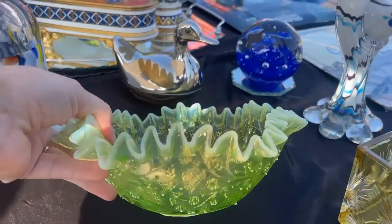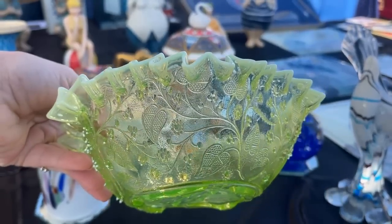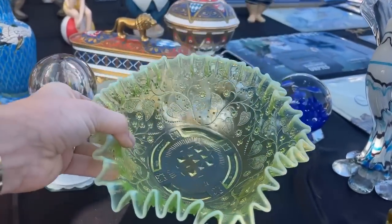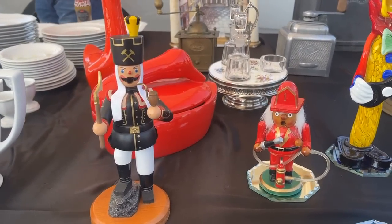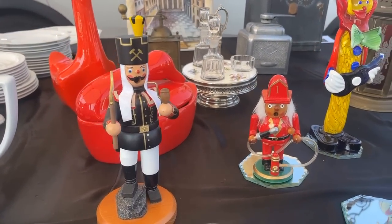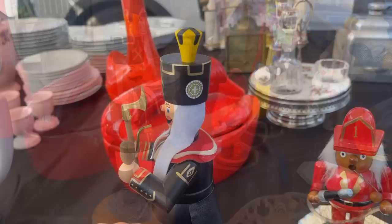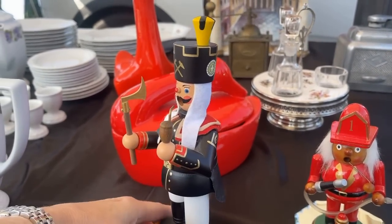Opalescent, with that ruffled edge — I just love it. This is probably French crystal or glass. I don't recall the price, but I didn't take it home, so it was probably expensive. And the Rauch I mentioned — those German smokers, you've seen those on my Christmas segment. I have quite a collection — they're incense burners, very festive for the holidays.